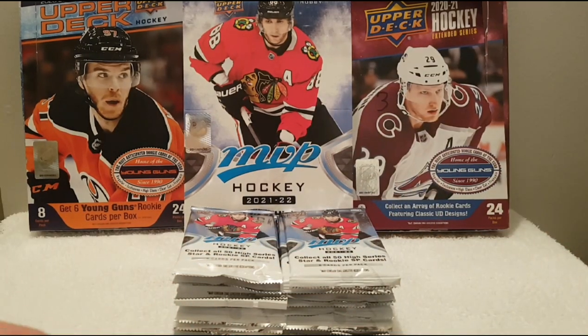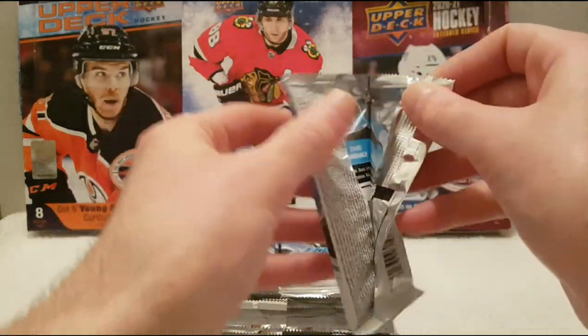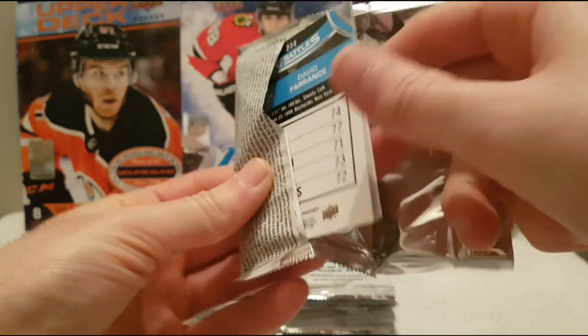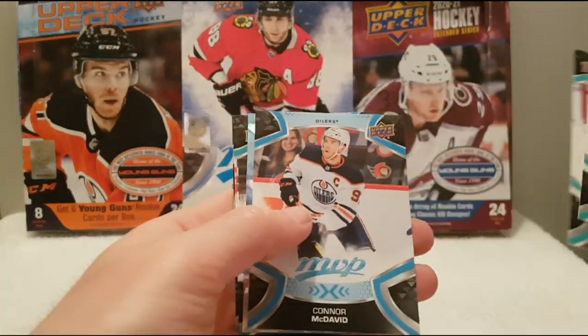So I think there's one Ice Battle per pack. This card feels pretty thick, I don't know why. Okay, so Landeskogs, Bennington, McDavid.